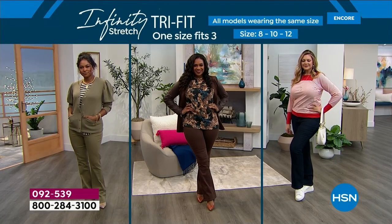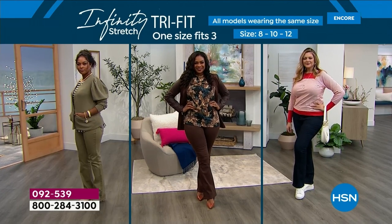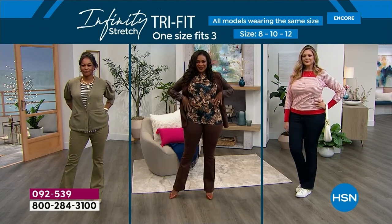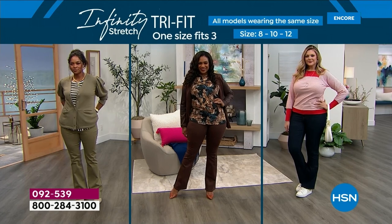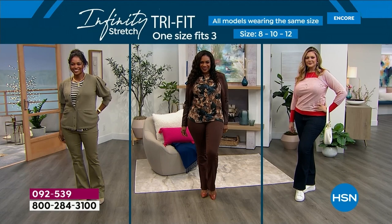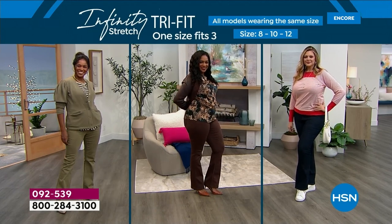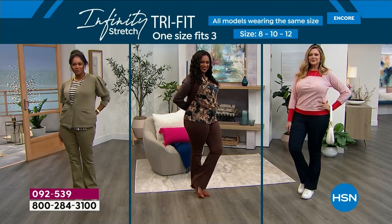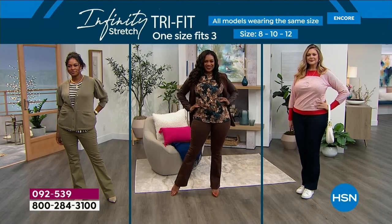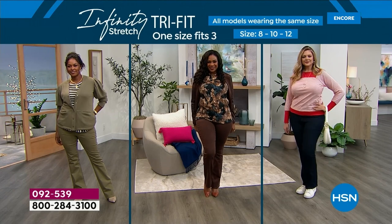Every day of the year we're a different size, and finally there's a jean that meets you where you are. We also have the 8, 10, and 12 size range — one jean, three sizes. We have Dania, Selah, and Julia, and they are an 8, a 10, and a 12. Can you guess who's an 8, 10, or 12? Kind of hard because they're all wearing the exact same jean. All you need to do is pick your color and silhouette — we have two: an ultra skinny and a boot cut.